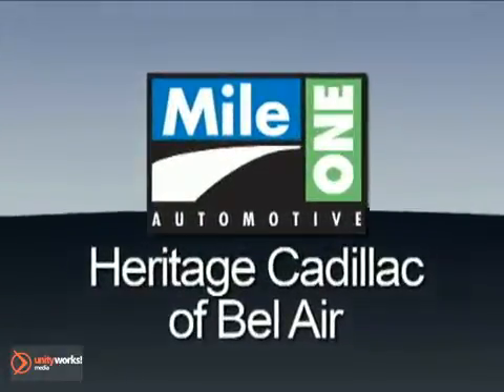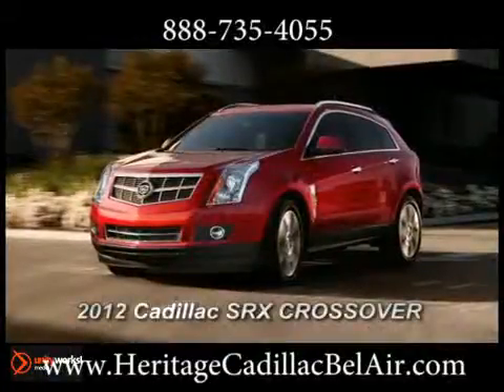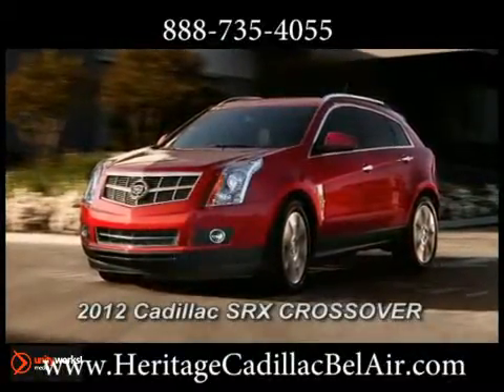Mile One Heritage Cadillac of Bel Air, here's the vehicle for you: the 2012 SRX Crossover. It looks and performs like no other luxury crossover.